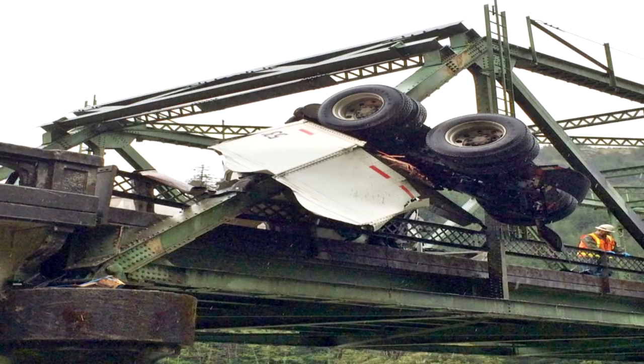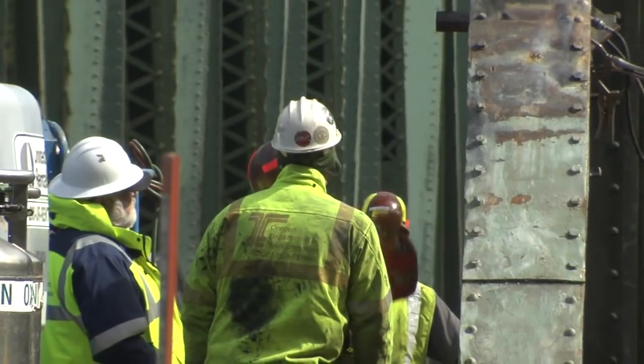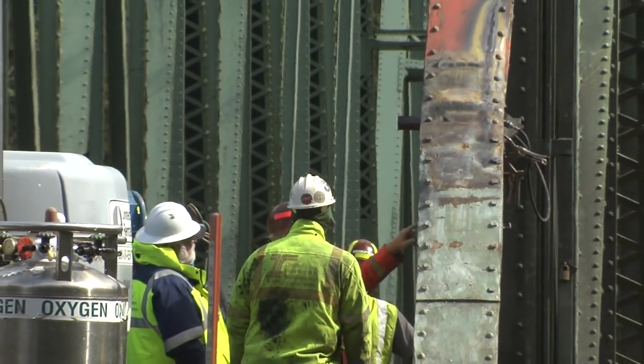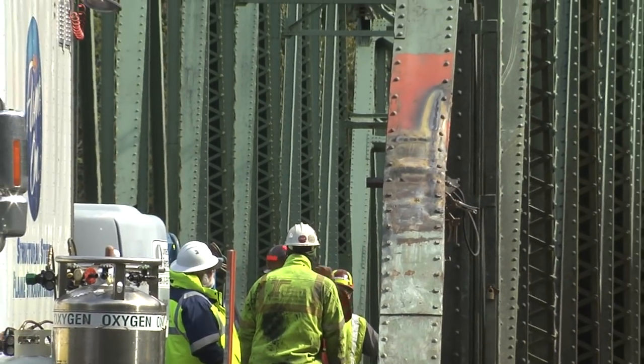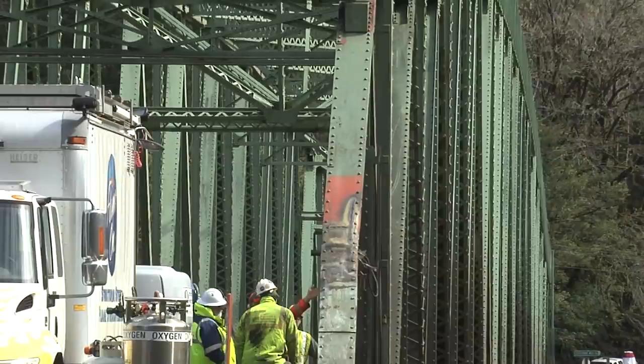The truck damaged the top cord — it's the angle piece you first see as you go over the bridge. That piece is a very important member of the bridge. All pieces of the bridge are there for a reason, but that piece in particular is where all of the weight from the bridge carries down, is in compression, and pushes down to the end bent which carries the load of the bridge.